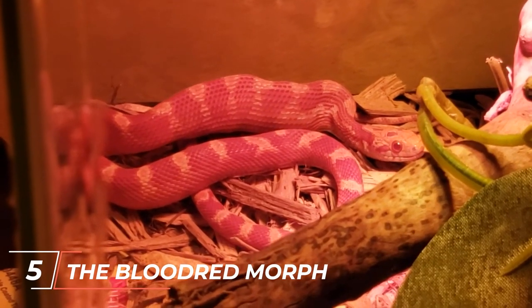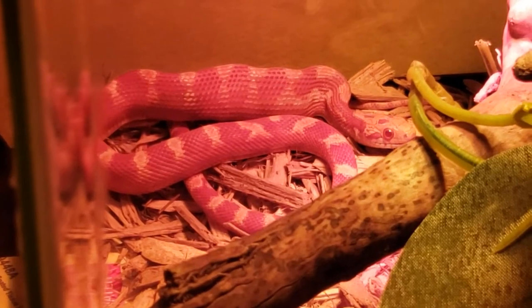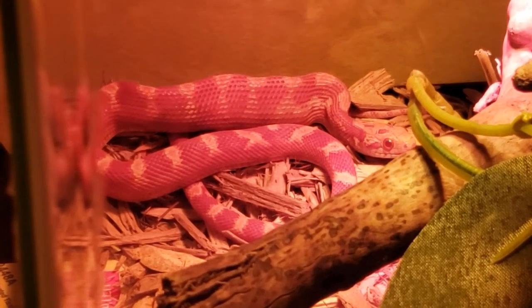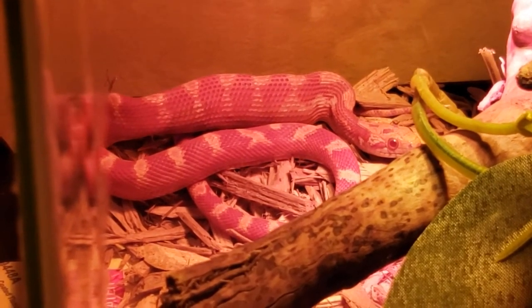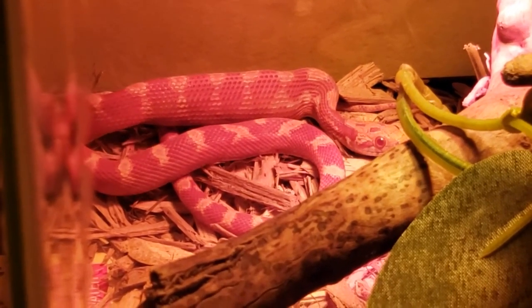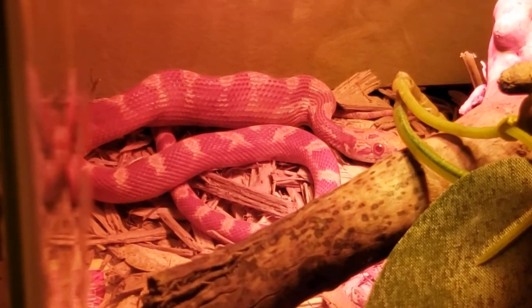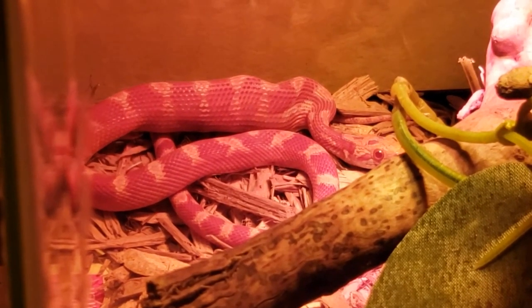Blood-red corn snakes are known for their intense red coloration, which is more vibrant than that of other morphs. They often have reduced black patterning, allowing the rich red color to dominate their overall appearance. The Blood Red Morph is highly prized by enthusiasts who appreciate the deep and vivid colors it displays.